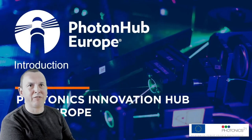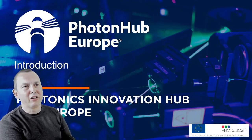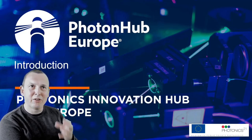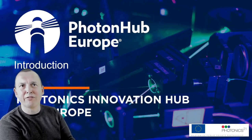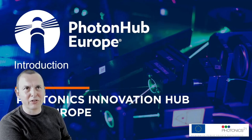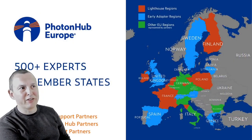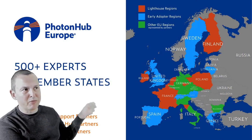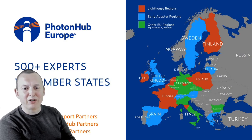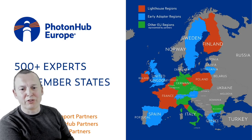PhotonHub Europe is a very large innovation hub for Europe focused on photonics, with the idea of bridging the valley of death — to get photonics research and exciting photonic innovation to commercial reality. It's based around a 15 member state network of about 500 experts, a lot of that in academia.